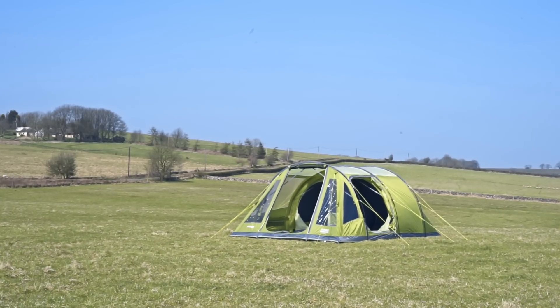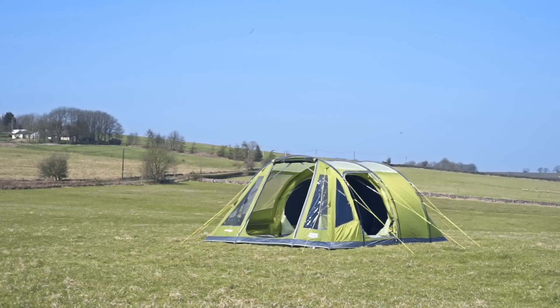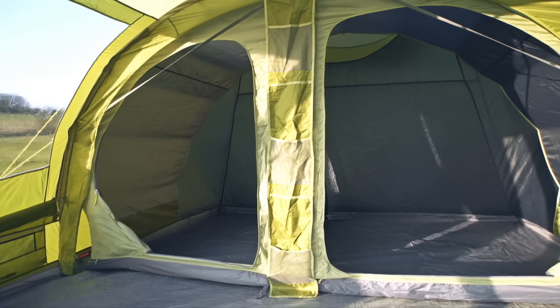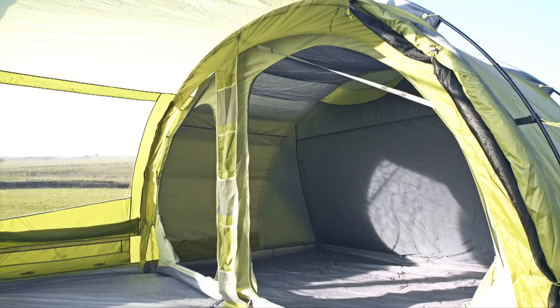The Icarus 500 is a classic great value fiberglass pole tunnel tent from Van Gogh with unique features that set it apart from the competition. The Icarus has a good sized living area with a large bedroom at the back that can sleep four to five people, with a privacy divider that's slightly offset to create individual two and three person spaces.